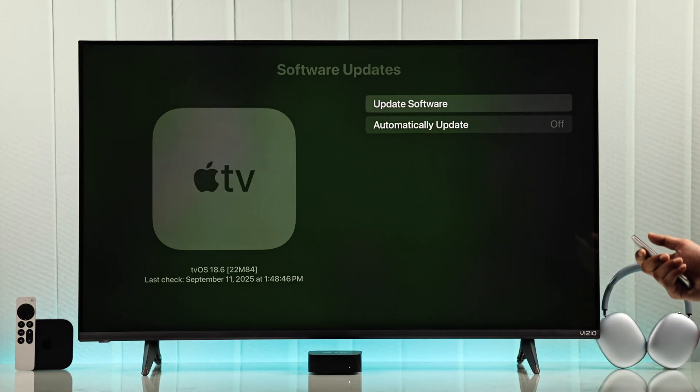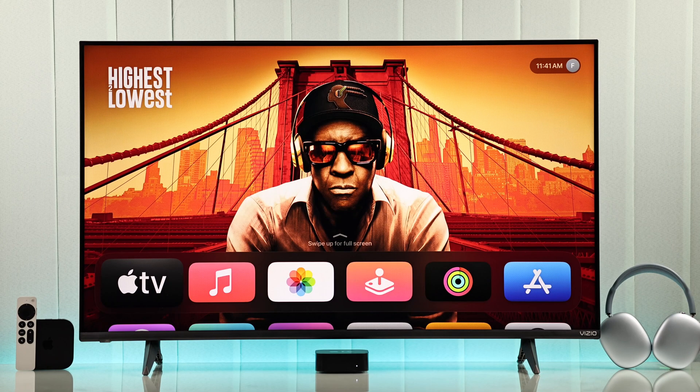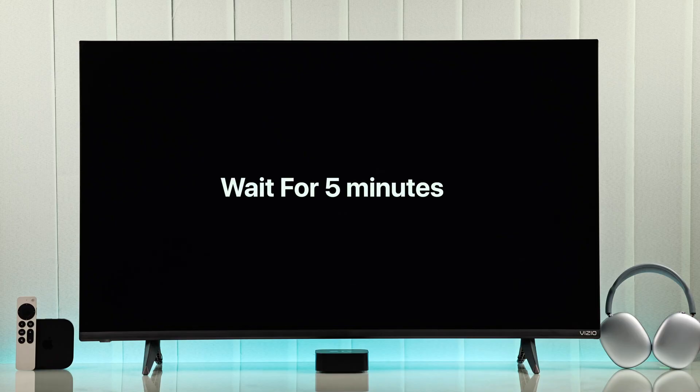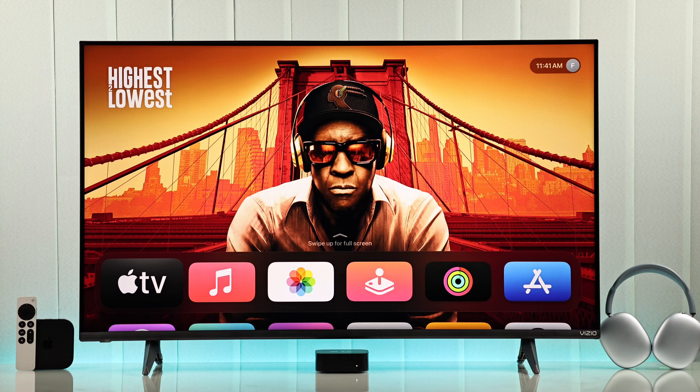But in case it doesn't show up, and when you press update software it keeps showing the update wasn't successful, then this is probably a network issue. A very effective way to fix this is cold booting both your Apple TV and your router. Just unplug them from power and wait for at least 5 minutes, then turn them back on and try installing the update once again.